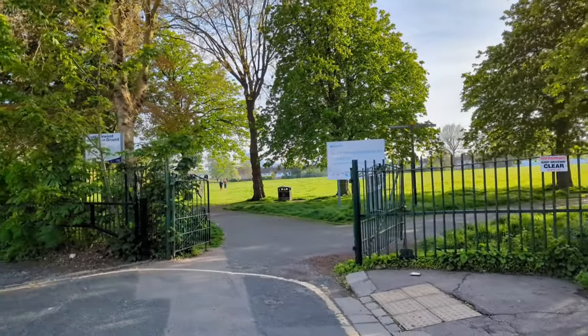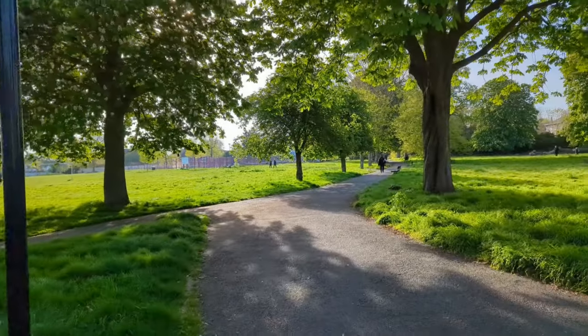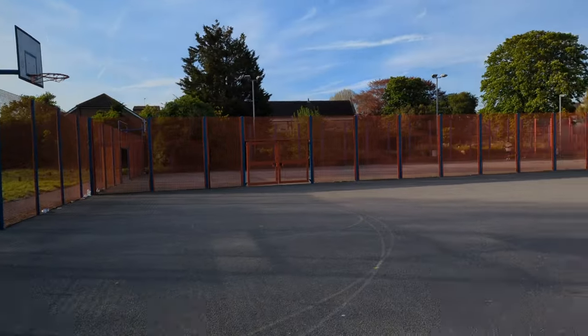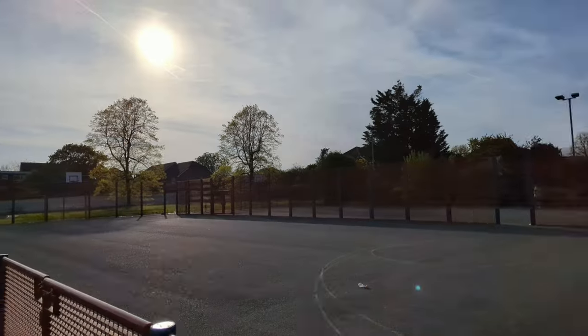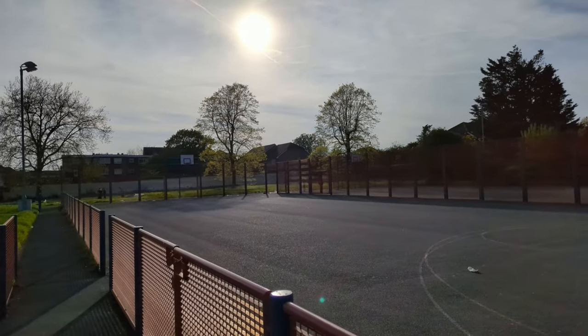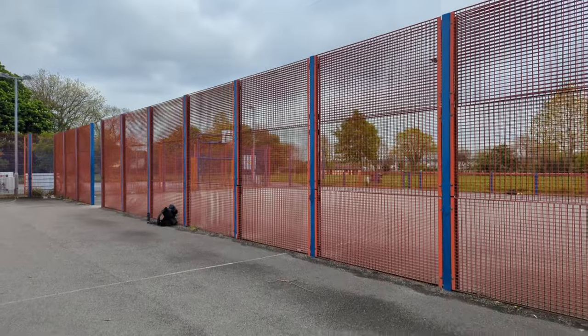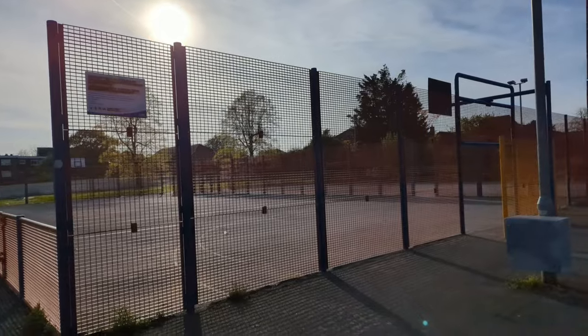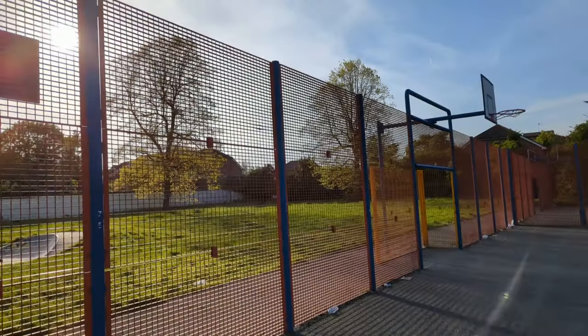If you enter from Carr Green Road and follow the footpath right, you will come to a public tennis court and two multi-use games areas. These can be used for five-a-side football or basketball games. Both of these are owned and operated by Croydon Borough Council. The tennis courts have to be booked online to use, but the multi-use games areas are free to use whenever it's open.